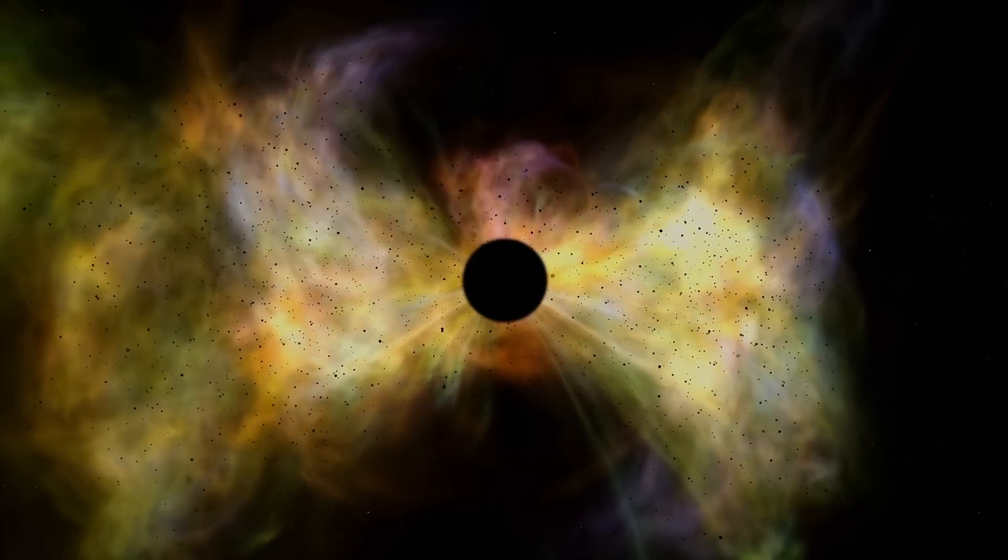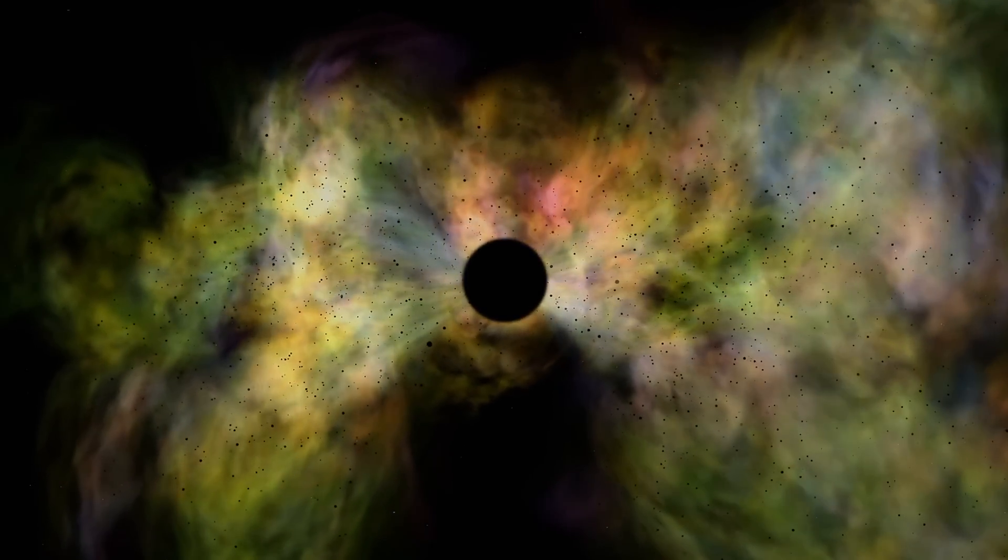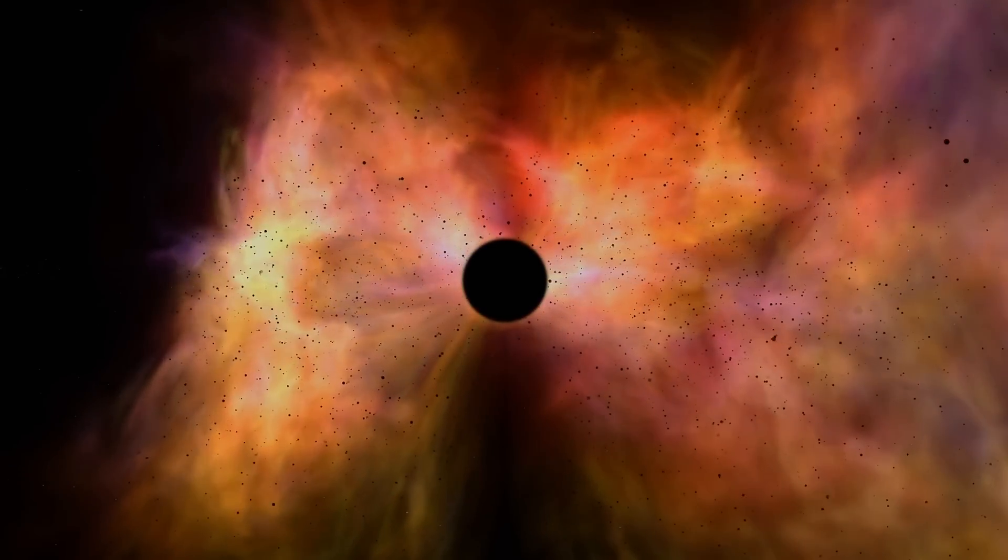The existence of lonely black holes kicked out from various galaxies has always been predicted, but finding them is a different story. As the name implies, they are going to be very difficult to see — they are black holes after all. There are really three ways we can potentially find them.